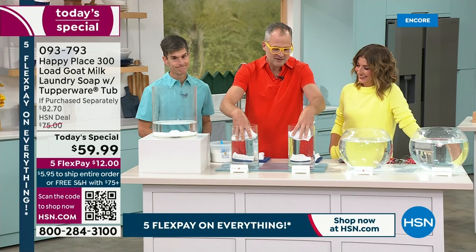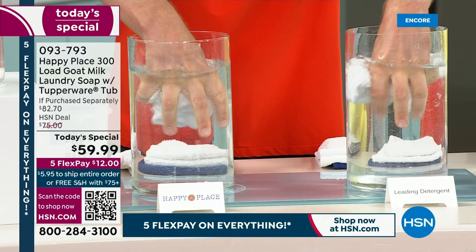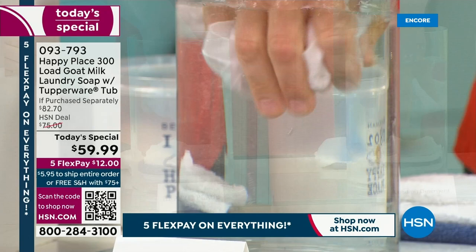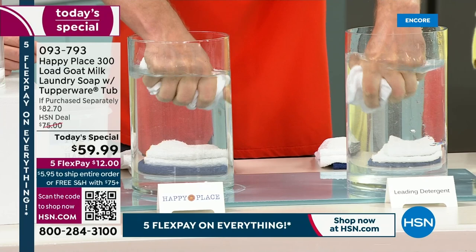Those leading toxic chemical detergents leave a film on your clothes that you can actually see — look at the cloudiness coming off. You see that gunk? That's sitting against your skin all day long. With Happy Place laundry soap, it's clear, it's clean, it doesn't sit against your skin. That's why it's a customer choice — that's why it has so many amazing reviews.